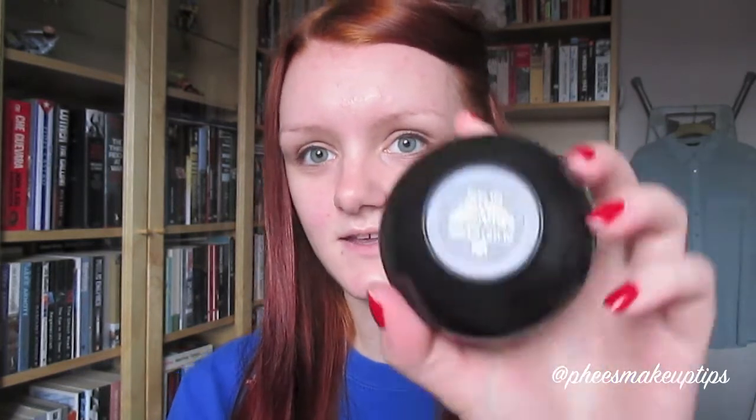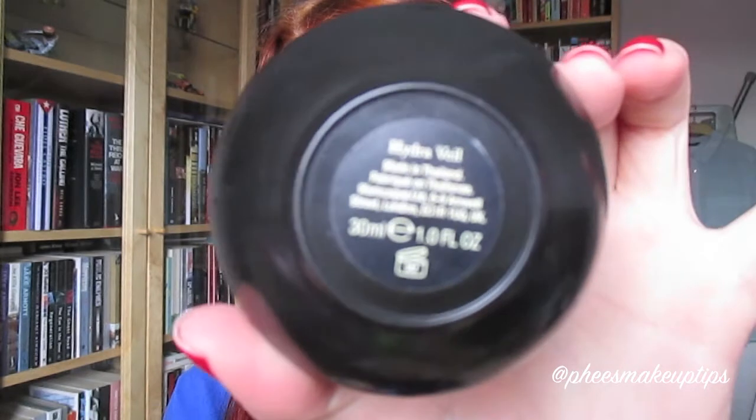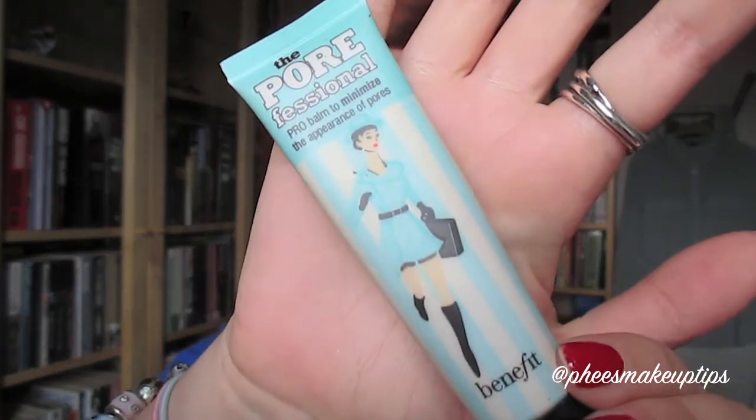First off, I always prime my skin - always, always prime my skin. For that I use the Illamasqua Hydra Veil. I use that first once all the moisturisers have sunk in; I leave them for about 2 minutes and get all my makeup ready. And then to mattify my face through the centre I use the Benefit Porefessional Primer.